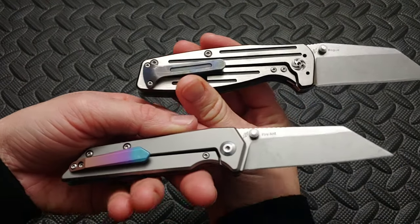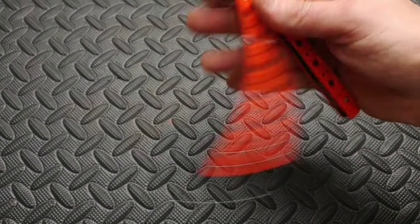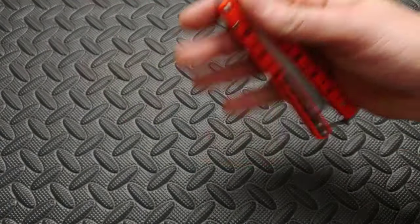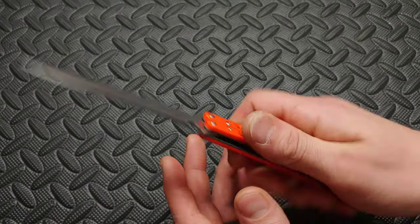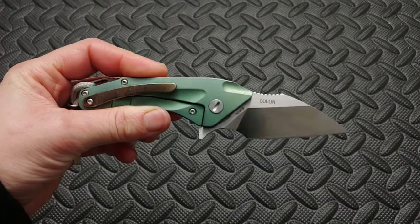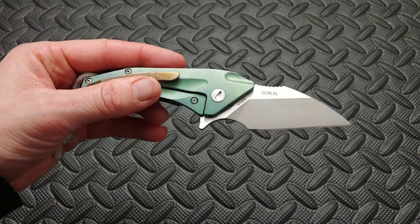This is the Benchmade 51 Morpho balisong. Oh my god the action — it's so smooth. It's G10 and for a balisong it's really super light and feels great to flip. Even if you don't know how, learning to open a balisong is really easy. A great balisong. Here is the Best Tech Goblin — another modded knife. Not only is the carbon fiber and titanium a great combo, but the shape and size is perfect for any female or anyone who doesn't have a lot of space to carry.